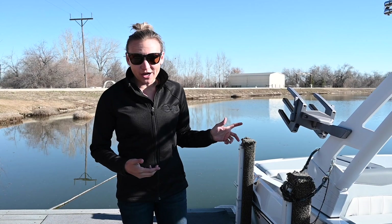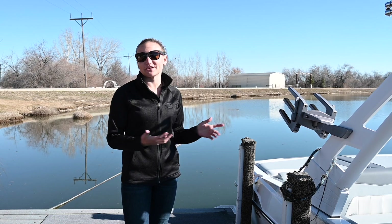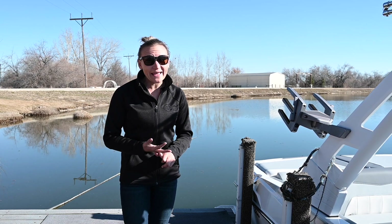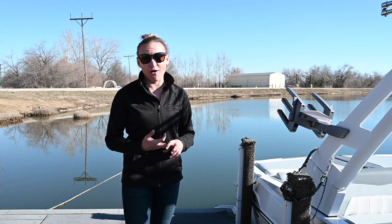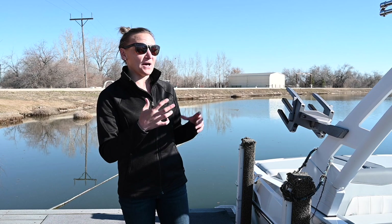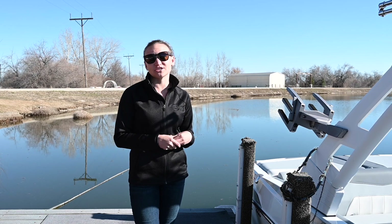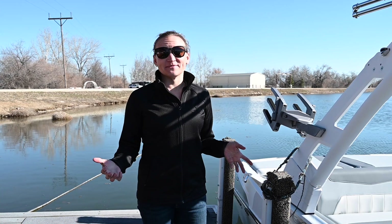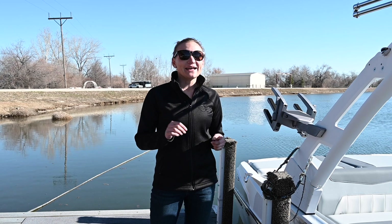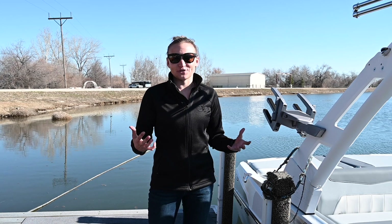We've tested both boats out on the water, and I have to say I was a little bit nervous about the Malibu engine just because of how much I love that PCM engine. It's been reliable, it's quiet, it has plenty of power — it's definitely one of my favorite engines that the Malibus have ever had. But they knocked it out of the park. The M6 compares very well to what the PCM engine can do. It sounds really good — it has a little bit of that supercharged whine to it, and it just sounds really throaty and awesome when you're on the water.